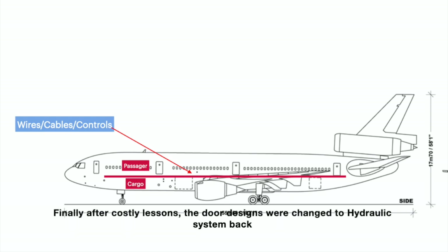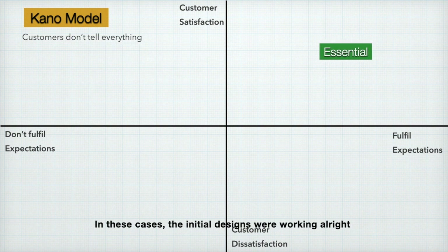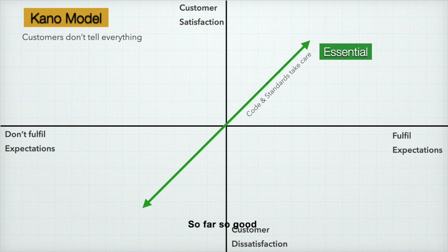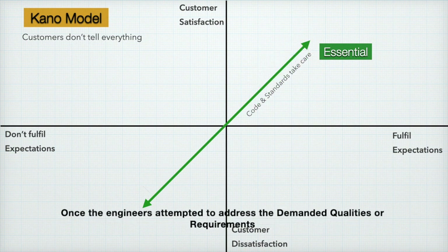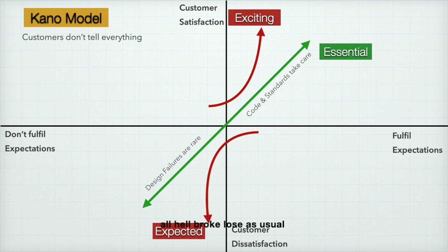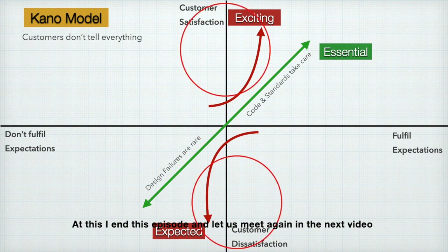Finally, after those costly lessons, the door designs were changed back to a hydraulic system. In both these cases, the initial designs were working correctly — falling under the performance requirement in the Kano model. Once engineers attempted to address demanded qualities or requirements, they entered unknown territory and all hell broke loose. With this, I end this episode — let's meet again in the next video. Thank you very much.